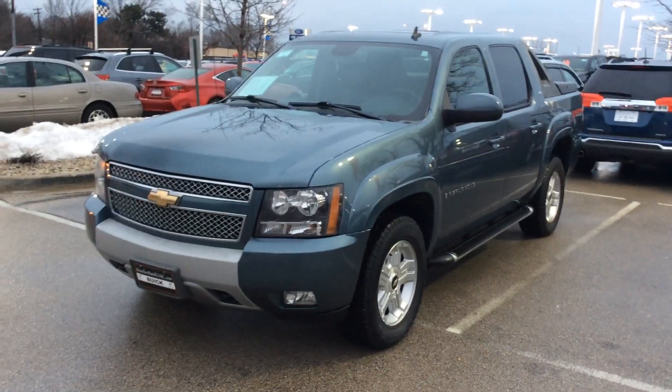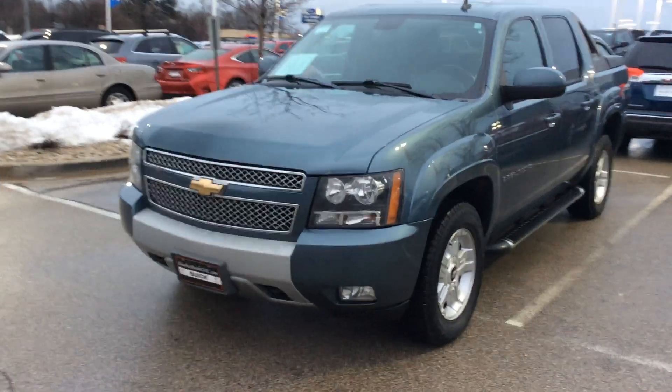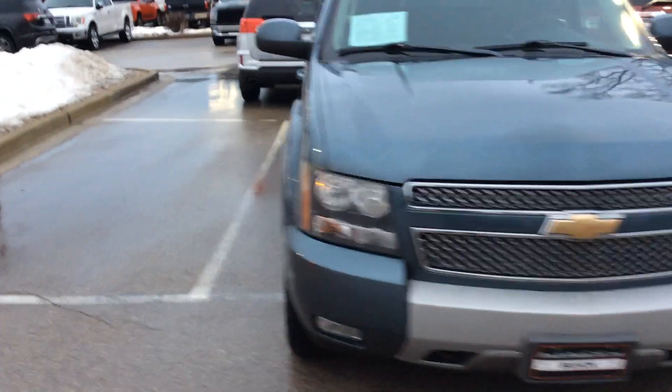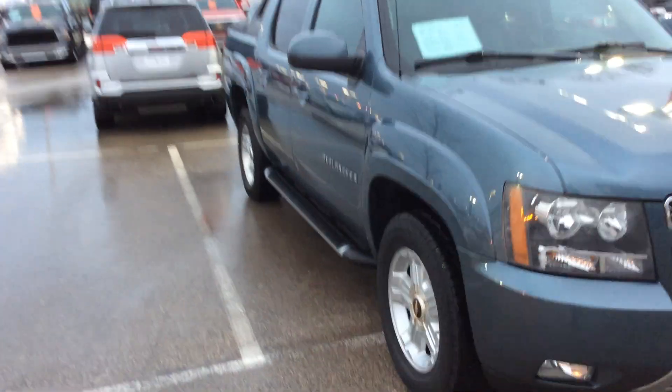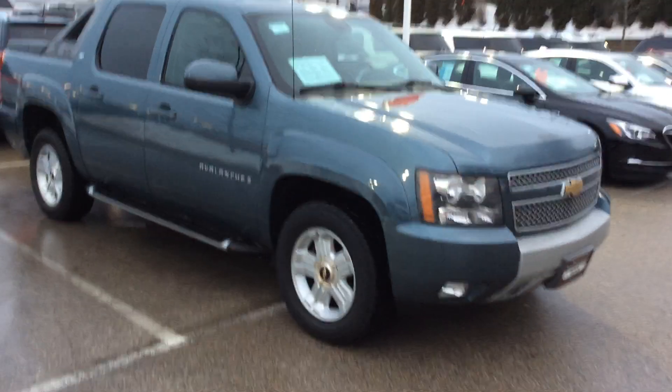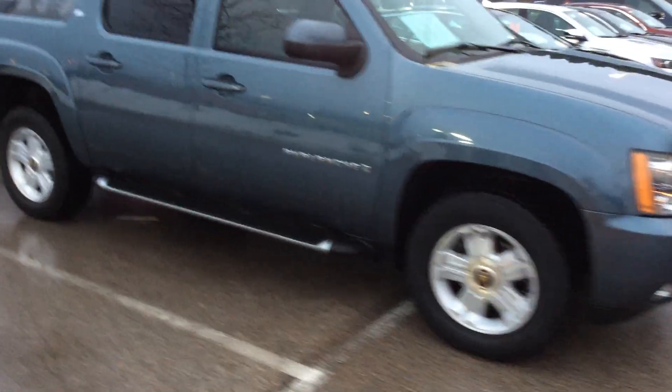Alright guys, this is Nick from Boucher Buick GMC. Today we have our 2009 Chevrolet Avalanche. This thing is fully loaded with heated memory seating, rear entertainment, and a sunroof. It has four-wheel drive and the Z71 package.